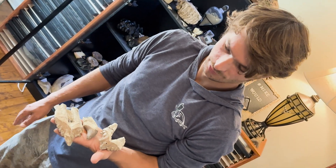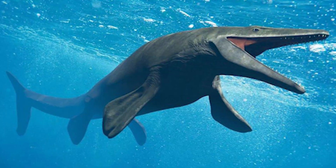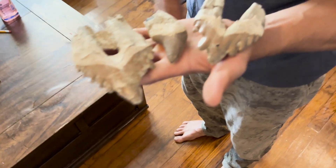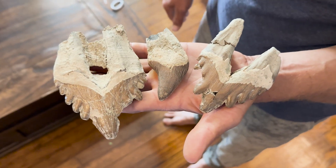Now, Basilosaurus — what does that mean to somebody who knows nothing? It's a whale that existed during the Eocene. The nickname for this whale was the King Lizard, because at the time it still looked like some sort of reptile. Even their teeth kind of look reptile-ish, maybe dog-ish. And these turned into filter feeders — it's just crazy.